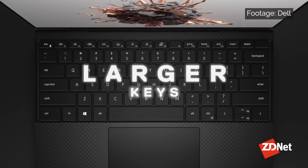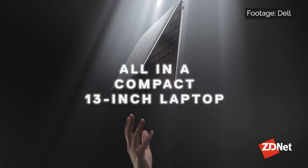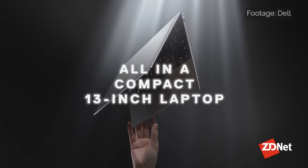All-day battery life should be achievable depending on the workload mix and screen resolution and brightness settings. It's not a cheap device, especially if you add on any of the extra features, but this is one that will serve you very well.